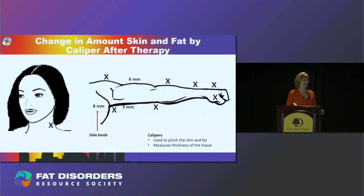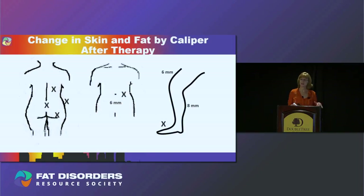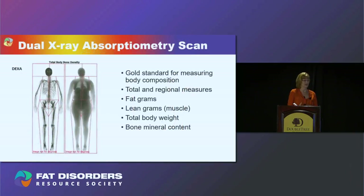Looking at caliper measurements — every time you see an X we did not see a reduction in that area. However, we saw an 8-millimeter reduction in the lateral breast area, almost a whole centimeter, and reductions over the biceps and triceps. We did not see reduction on the back, but we found a 6-millimeter reduction below the navel — where lipoedema tissue is often found — and a 6-millimeter reduction above the knee and on the back of the lower leg.